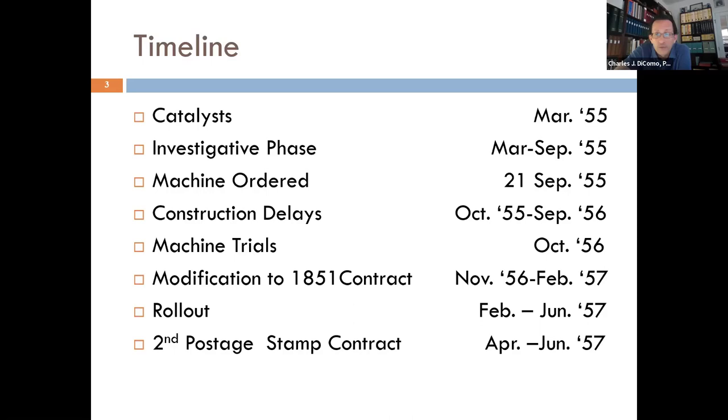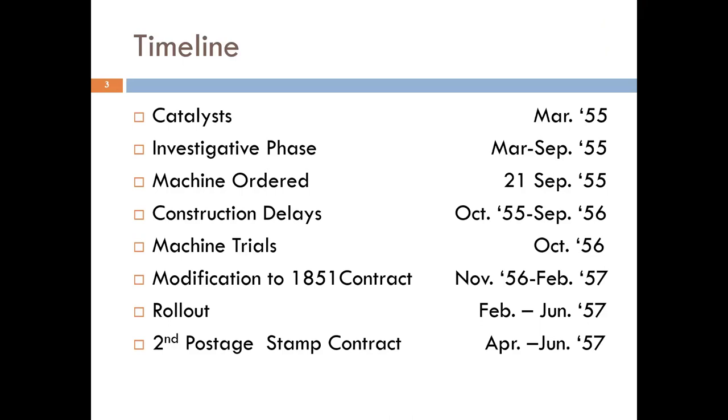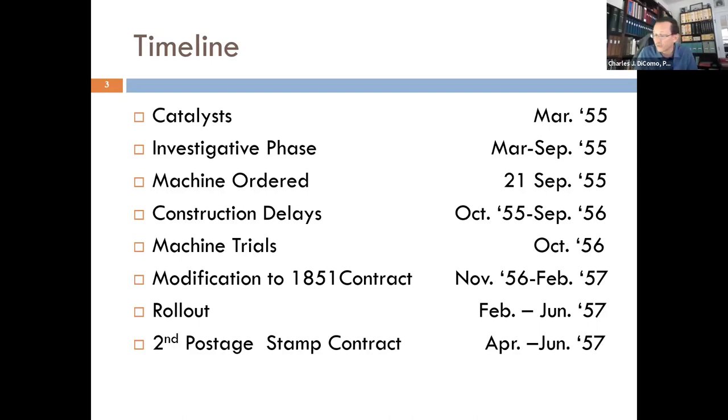They started their investigative phase on how to go from imperforate stamps to an easier way to separate them. We can talk about some of the experimental period with rouletting. They then ordered a machine from overseas — it had first been developed in Great Britain — went through construction delays, did some trials, modified their original contract with the government, and by 1857 rolled it out and signed that second contract. We'll cover this two-year period of activity within the company, with the post office, and with Perkins and Bacon overseas.